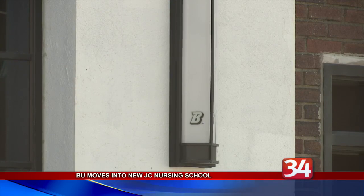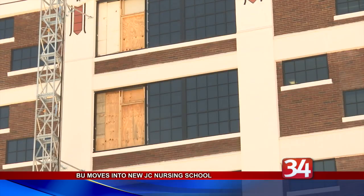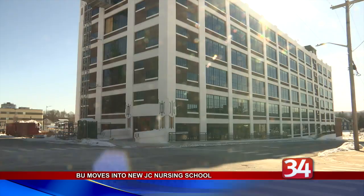The interior was completely updated with state-of-the-art classrooms, clinical labs, and common areas for students to study and relax. The first four floors are completed, with the fifth and sixth floors still being renovated to accommodate new physical therapy, occupational therapy, and speech-language pathology classrooms.